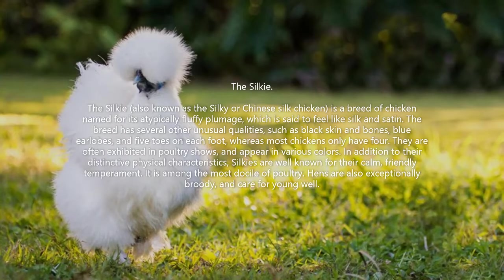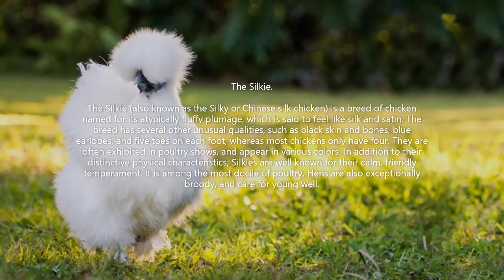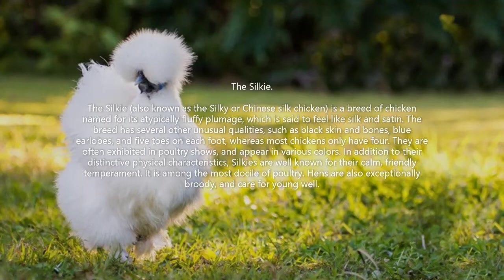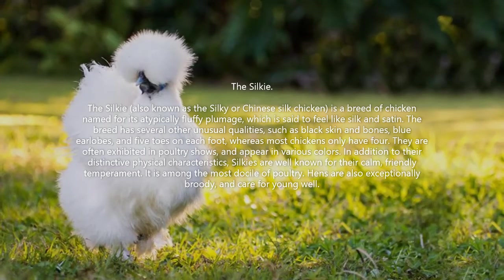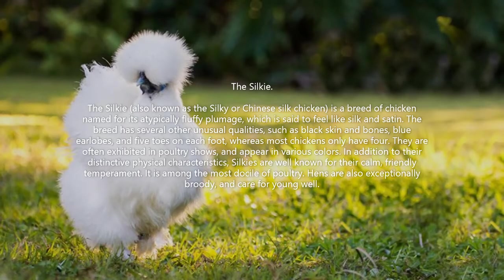The breed has several other unusual qualities, such as black skin and bones, blue ear lobes, and five toes on each foot, whereas most chickens only have four. They are often exhibited in poultry shows and appear in various colors.